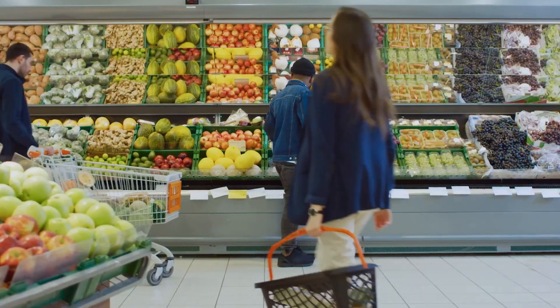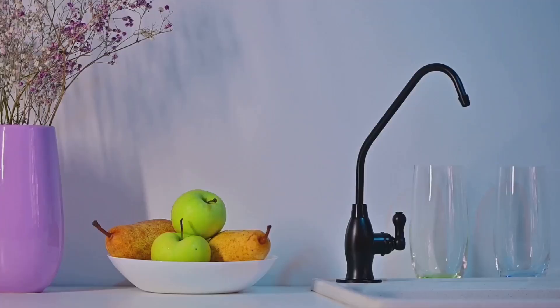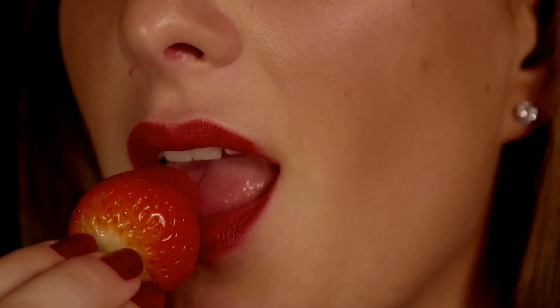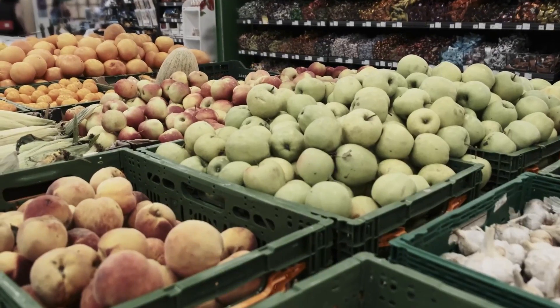Heirloom varieties cost more but deliver the taste you remember fruit having. Never refrigerate tomatoes, stone fruits, or avocados at home — it permanently damages their flavor cells. Let fruit ripen at room temperature to maximize whatever flavor potential remains. Counter-ripening for just 2-3 days can double the sugar content of commercially harvested fruit. The next time you bite into a flavorless peach or tasteless strawberry, remember it's not your imagination — you're experiencing the result of an entire industry that spent decades perfecting beautiful fruit that delivers zero satisfaction.